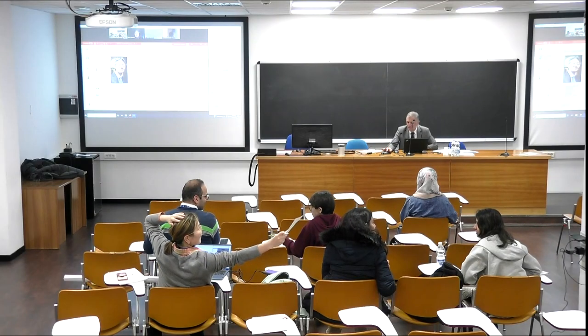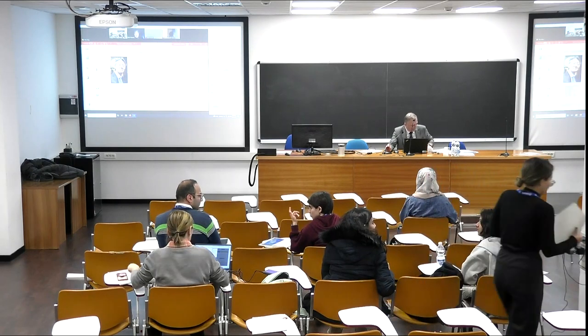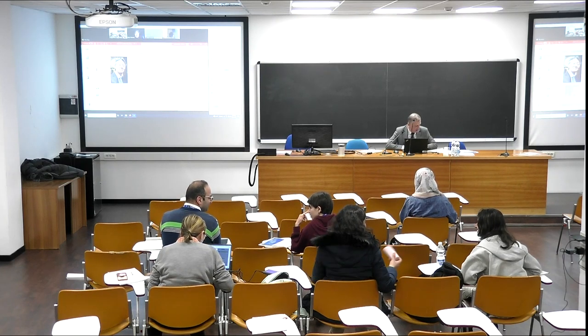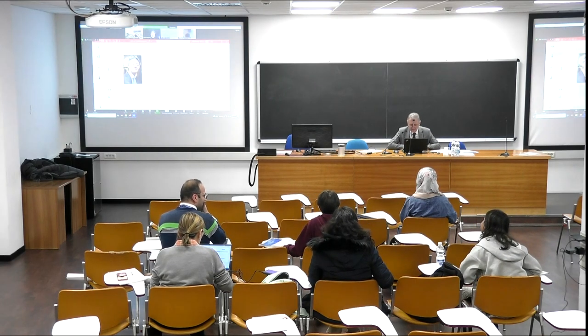Thank you everybody. We will now restart our workshop with a presentation on technical and associated challenges in establishing a viable SMR, delivered by Professor Akira Tokuhiro.